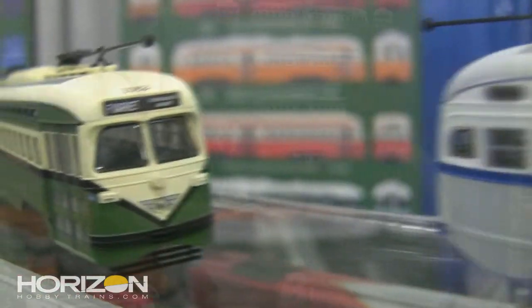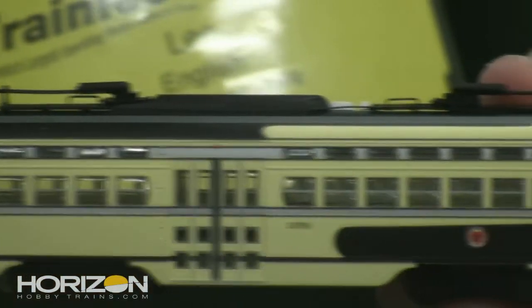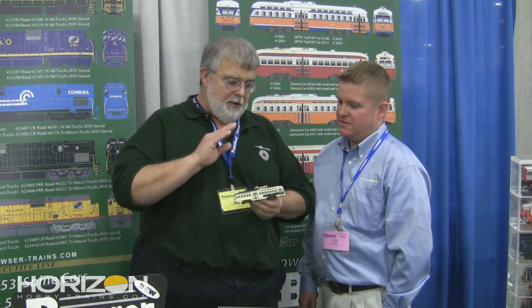One of the things I noticed is the windows are see-through. Windows are definitely see-through. You can see the mechanism inside, though this is a show model and the mechanism is not in here. As much as I would like to have an underfloor, it's just way too expensive and too delicate. We're trying to make a model that everyone can use.